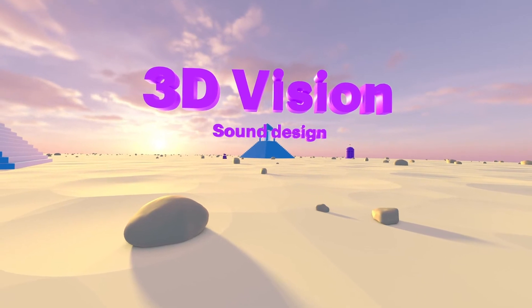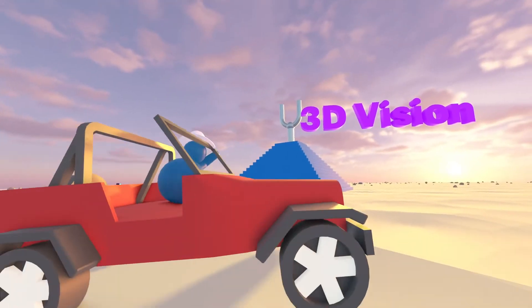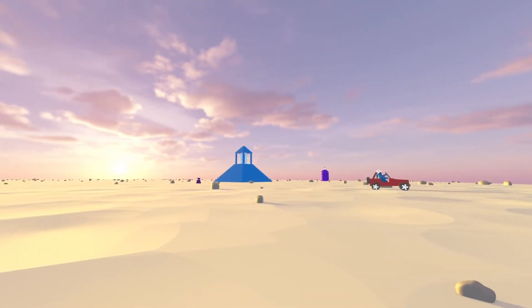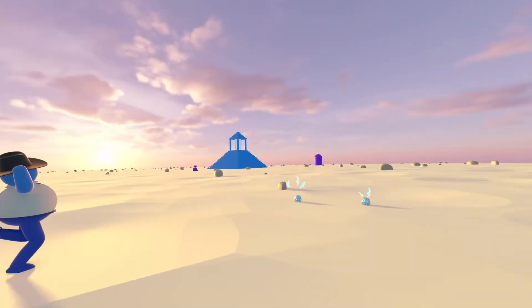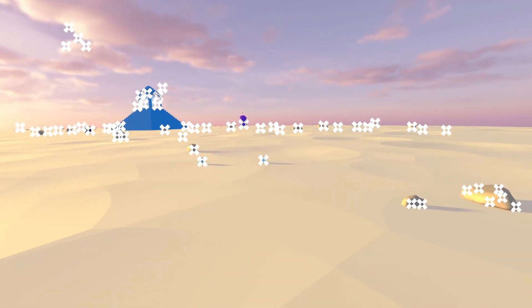Three things make up the illusion: 3D vision, sound design, and position tracking technology. 3D vision is what creates the sensation of depth and perspective that changes as you move. Sound design creates a realistic audio experience that changes direction and volume as you move. The third element is position tracking.